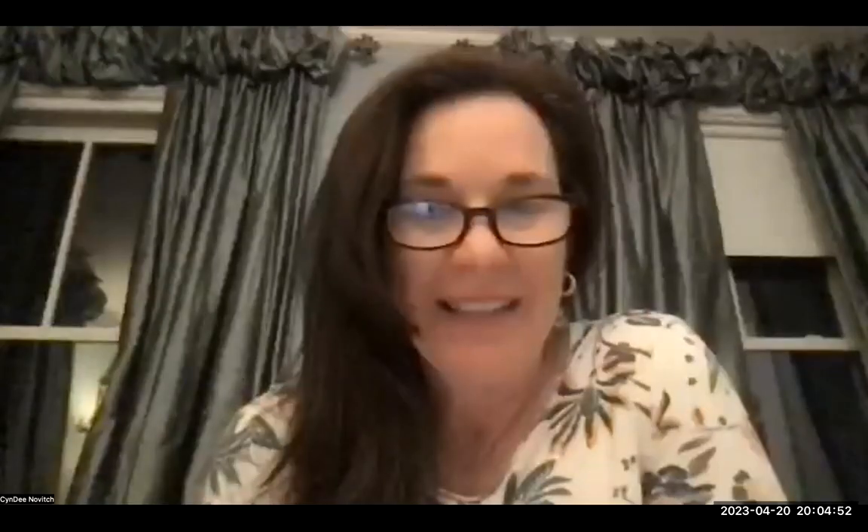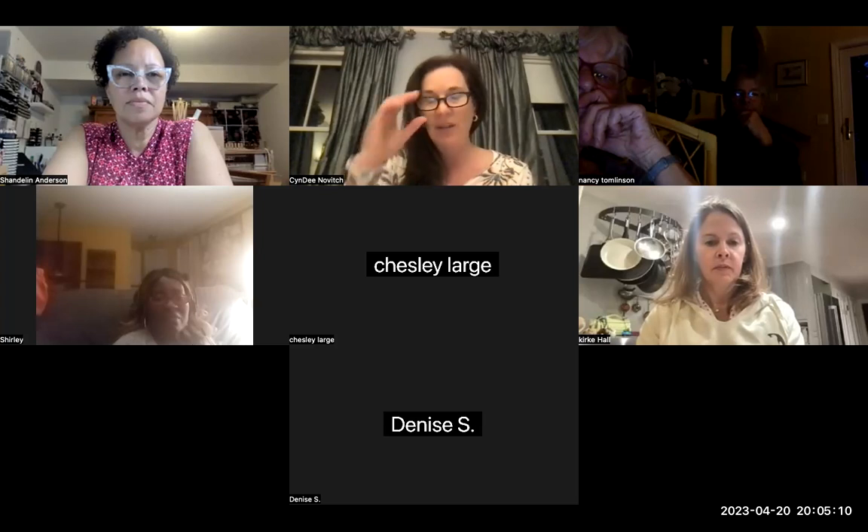I love it, Shondalyn — so many great comparisons looking at the pricing and all that. Let's open this up for discussion and questions, because that's when all of us learn so much. Does anyone have questions?